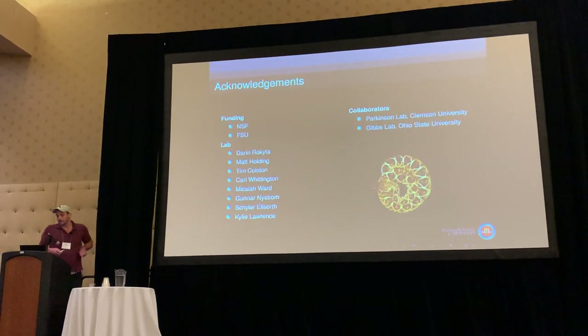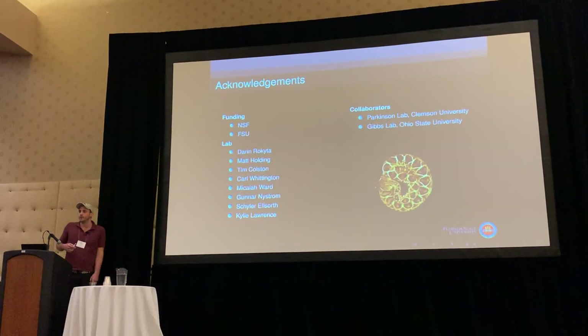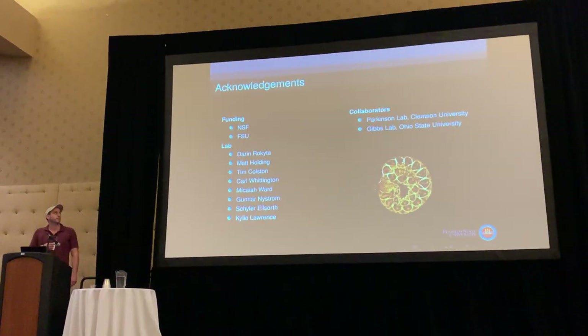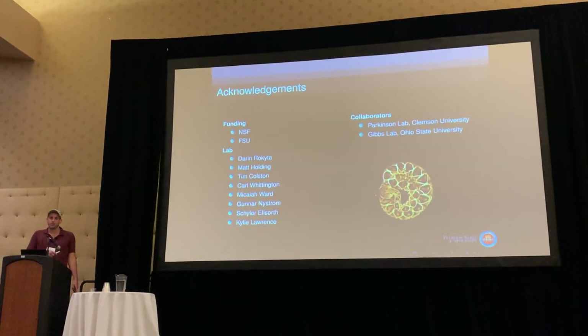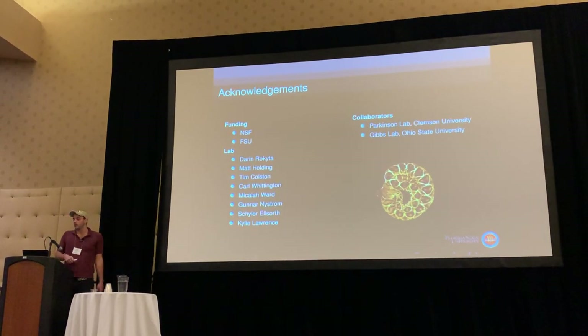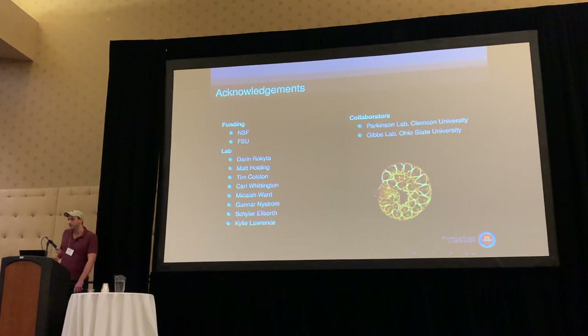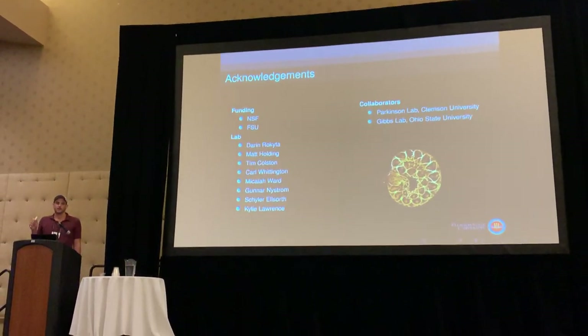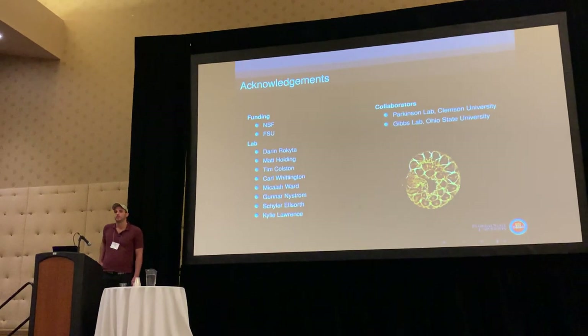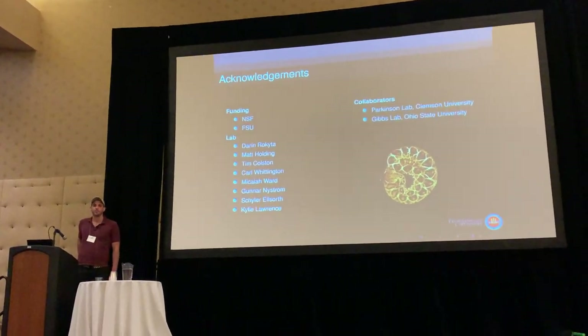With that, I'd like to thank you all for sticking with me. Thanks to the National Science Foundation, the Akita Lab, the awesome people to work with, and our collaborators. I'll take any questions.